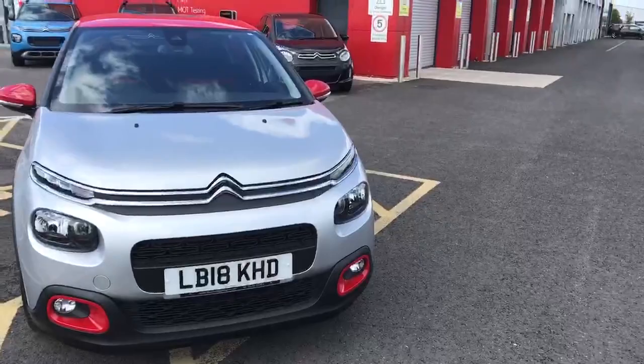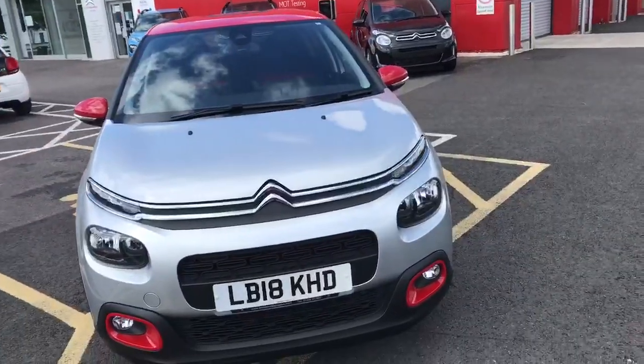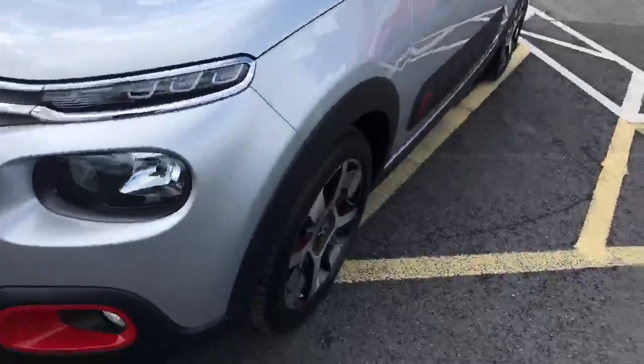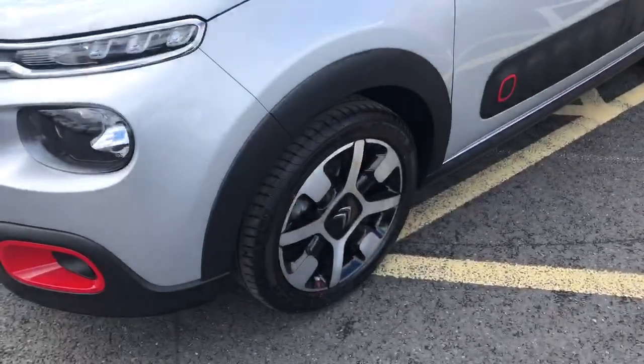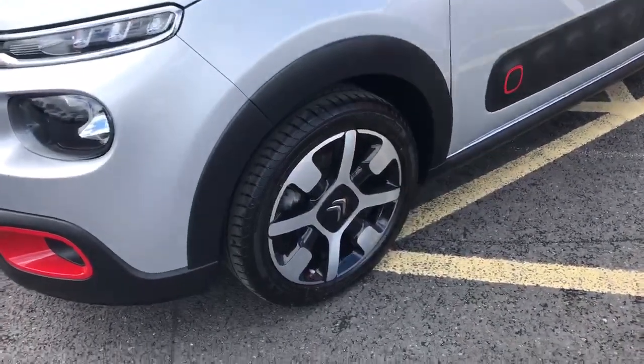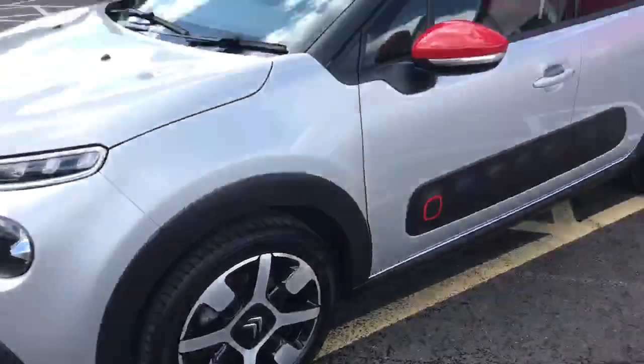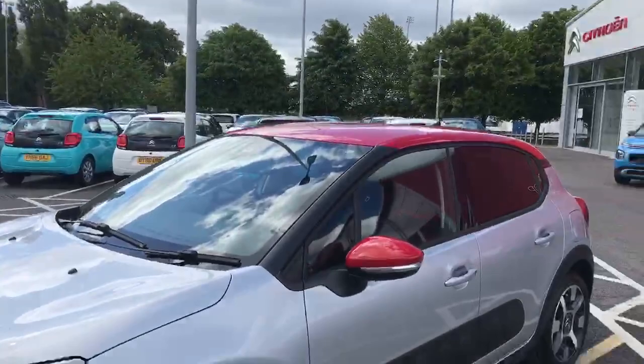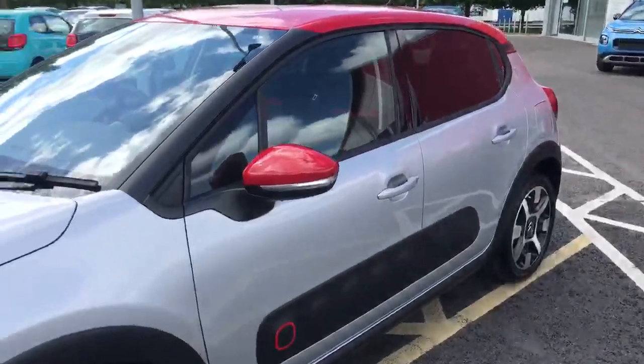This is a petrol manual car with only 16,751 miles on the clock. Moving around to the side, as you can see right here we've got the 17 inch matrix diamond cut alloy wheels, looking very nice. We've also got the grey, black and red colour scheme, which is a very attractive colour scheme as you can see on this C3.